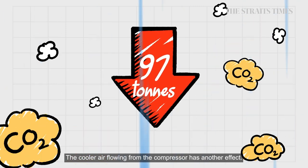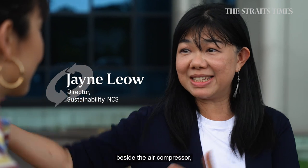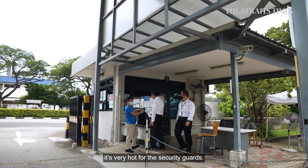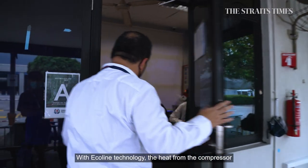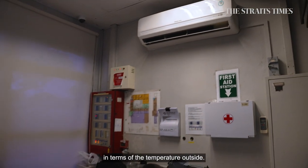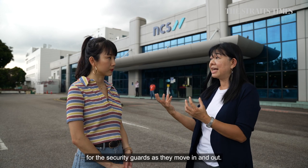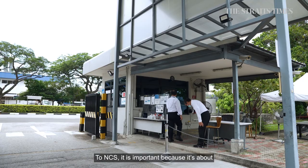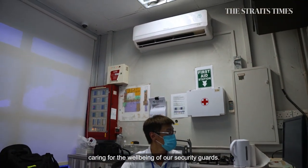The cooler air flowing from the compressor has another effect. With a traditional aircon system, when you stand beside the air compressor, it's very hot for the security guards. With Ecoline technology, the heat from the compressor is much cooler — by about 4 degrees Celsius in terms of the temperature outside — giving a more comfortable setting for the security guards as they move in and out. To NCS, it is important because it's about caring for the well-being of their security guards.